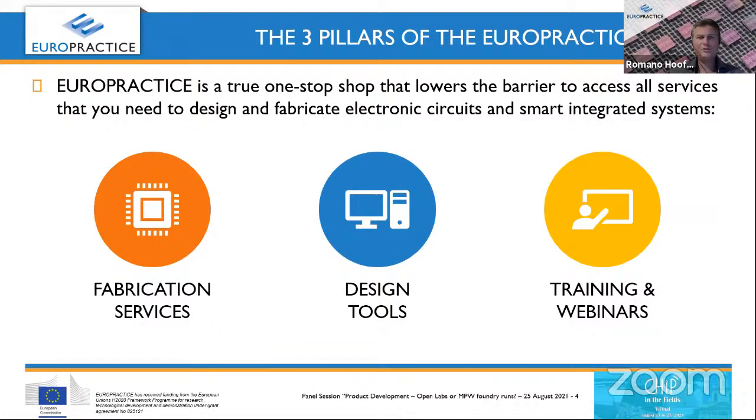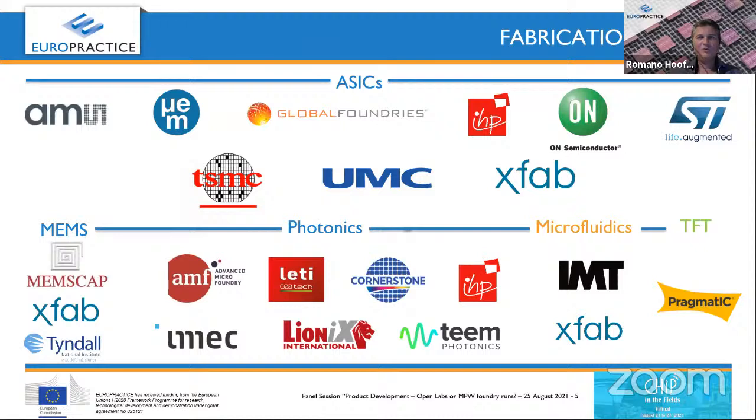We have three pillars of service: fabrication, access to design tools, and training and webinars. The webinars were launched during COVID because classroom trainings were not possible. If you zoom in on the fabrication service, you see ASICs at the top — that's the biggest chunk, with the big foundries including TSMC and GlobalFoundries, where we offer access to their MPW runs and smaller or medium-sized volume production. For analog and sensor types, XFAB could also be interesting.